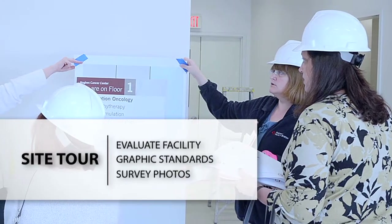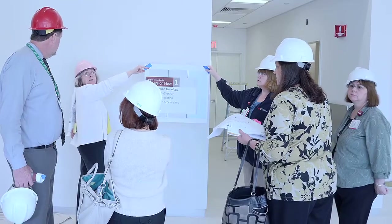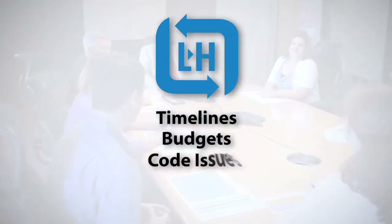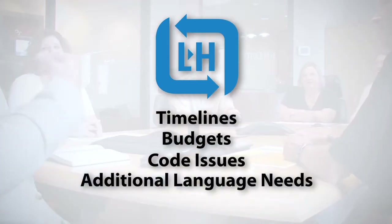Site plans, graphic standards, and survey photos should be gathered at this time. This initial meeting will allow us to prepare project timelines and budgets, and determine if there are code issues and additional language needs.